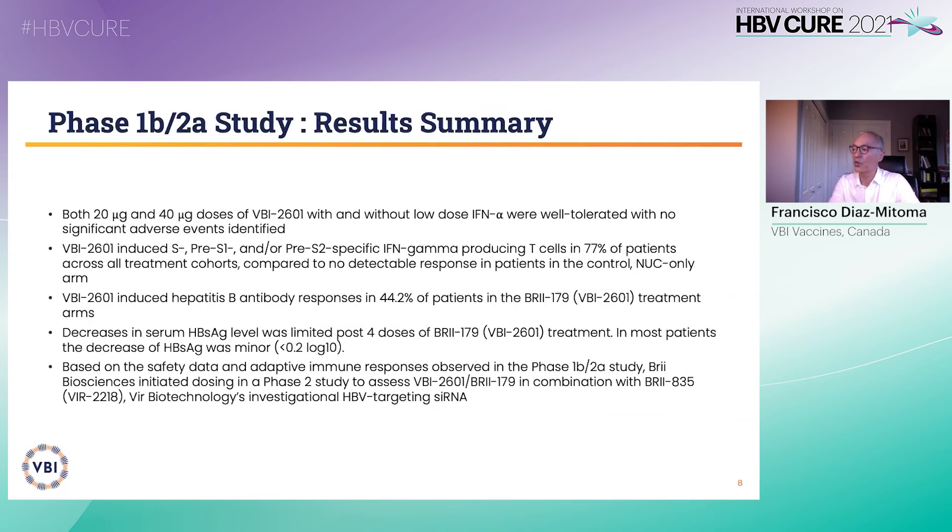In summary, BBI 2601 was generally safe and well tolerated at both dose levels. It restored or boosted interferon gamma-producing T cells in the majority of patients. It resulted in induced anti-HBs responses in 44%. Based on the safety data and adaptive immune responses observed in the study, this data supports further clinical evaluation of BBI 2601 as an immunotherapeutic in combination with other treatments or treatment modalities for functional cure.